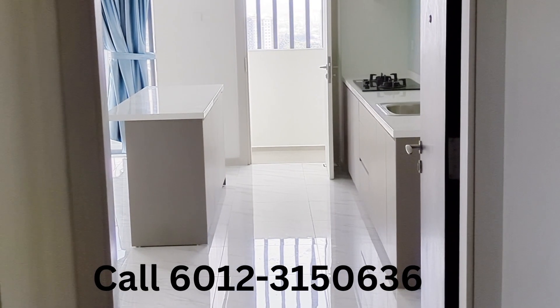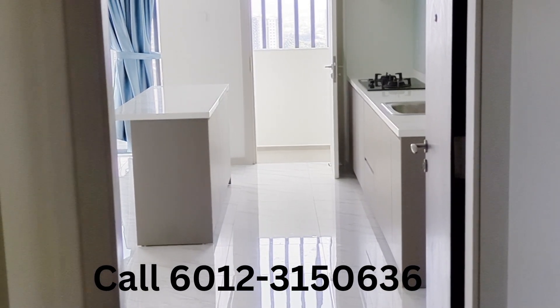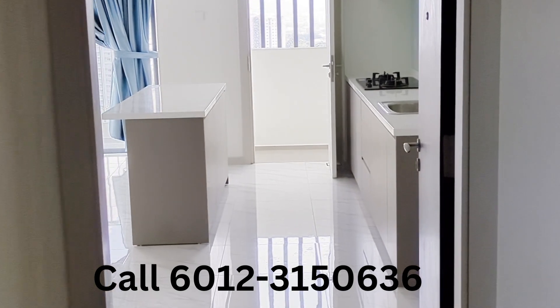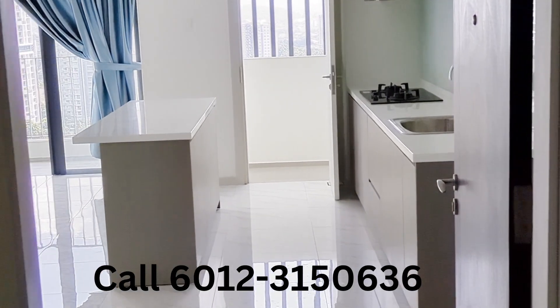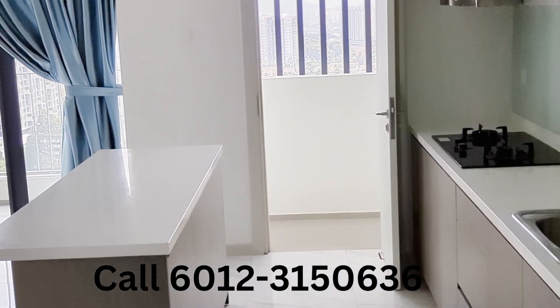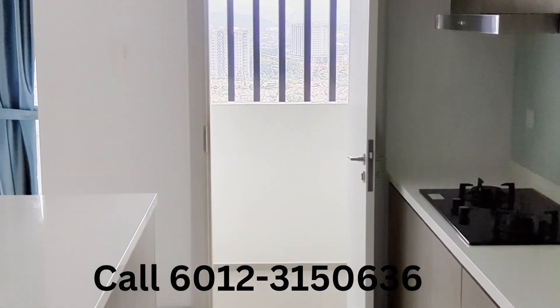Hi, this is Kok Ho from Jubilee Realty, 012-315-0636. At Southbrooke, 1,333 sq. feet. Unfinished unit for rental at 4,600 per month.